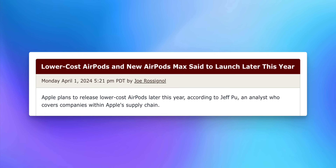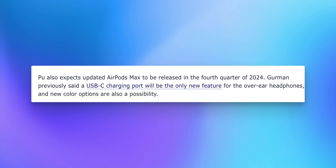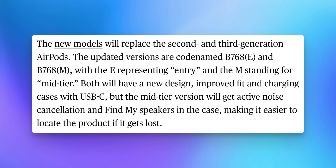We also got new details on upcoming AirPods. Apple analyst Jeff Pu says Apple plans to release lower-cost AirPods later this year and also expects an AirPods Max 2 in Q4. This aligns with Mark Gurman's report that Apple will release two pairs of regular AirPods — one with active noise cancellation, one without — neither being the Pro model. If Apple can hit a $99 price point, sales could go crazy.